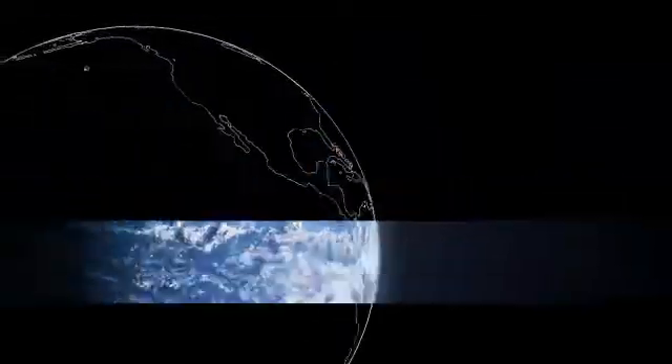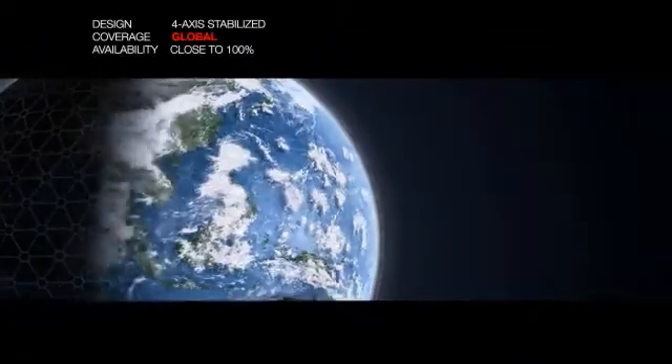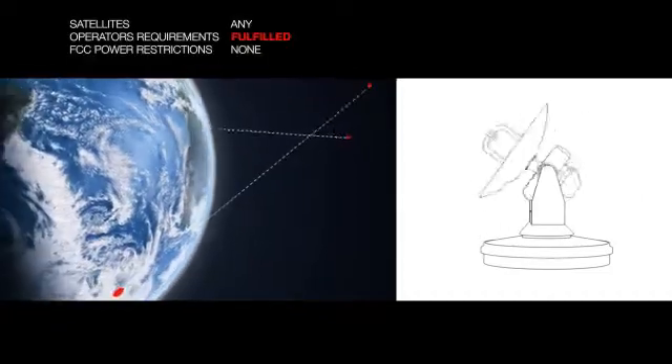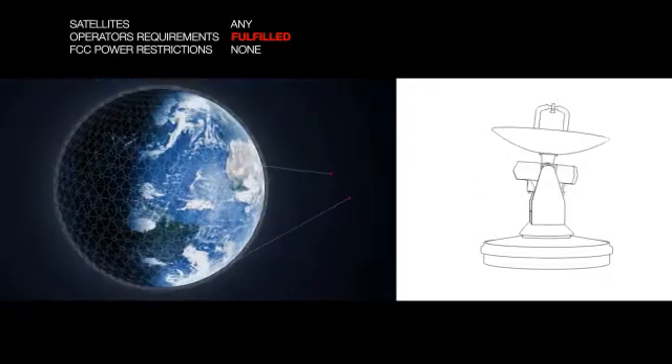Close to 100% availability worldwide is possible due to the terminal's four-axis design, allowing any satellite within range to be utilized, regardless of your global position.